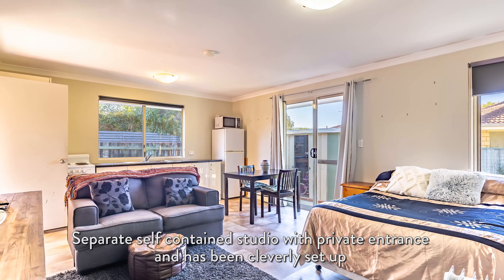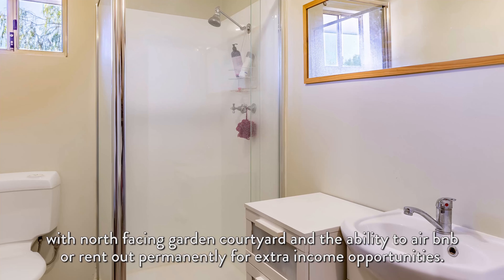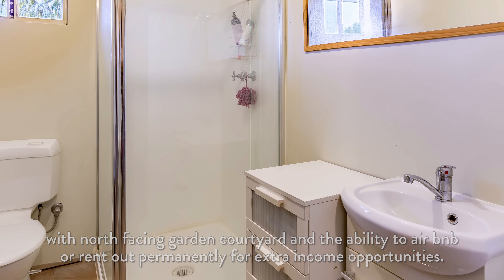Separate self-contained studio with private entrance has been cleverly set up with a north-facing garden courtyard and the ability to Airbnb or rent out permanently for extra income opportunities.